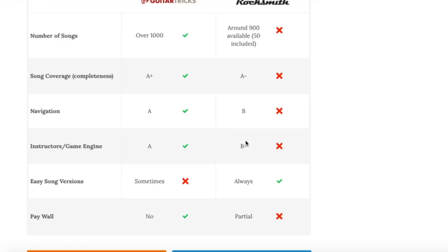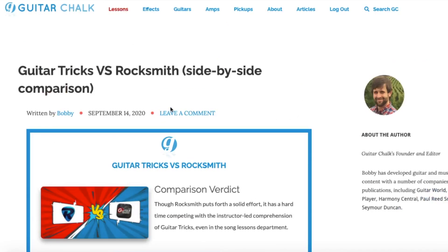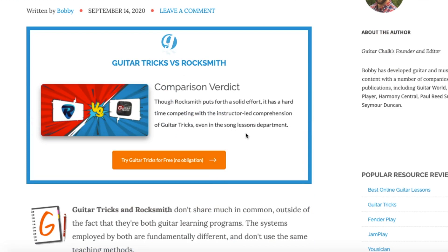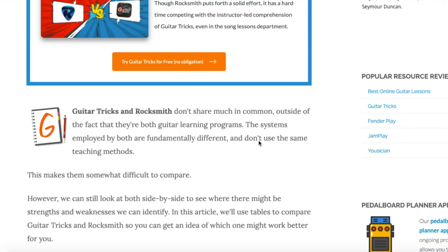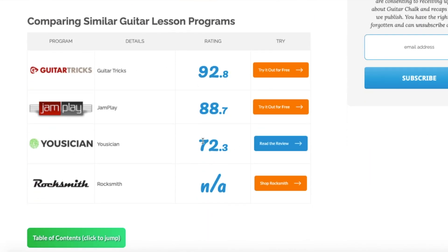The conclusion is that Guitar Tricks is definitely a better and more complete program. That said, if you're looking for that Guitar Hero-type experience with real-time feedback on whether you hit the right notes, Rocksmith definitely has a lot of value. Links to both are in the video description below. If you get a chance, hit like and subscribe — that helps us out, and we'll keep these comparisons coming.